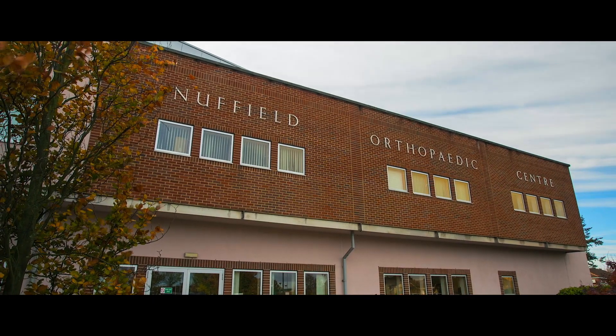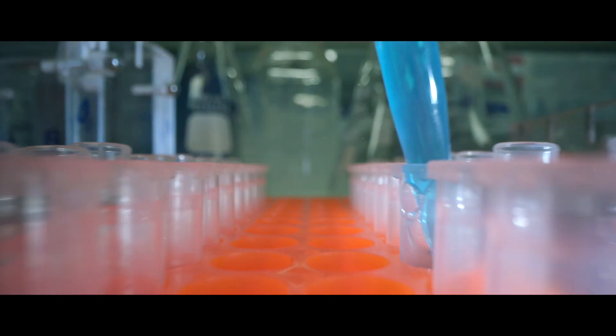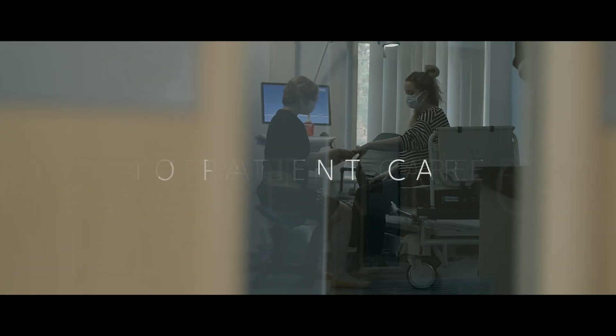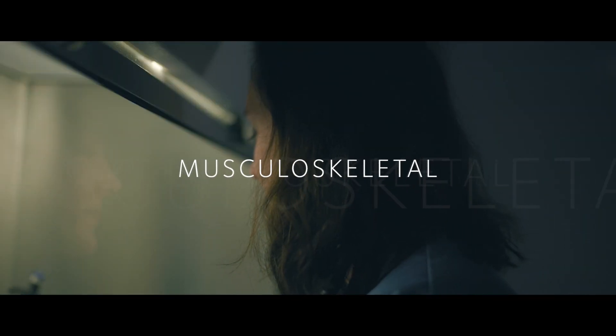Botner Institute is the largest musculoskeletal institute in Europe. We are based on the same site as one of the Oxford University Hospitals, the Nuffield Orthopaedic Centre, to try and bring basic and clinical scientists together, to translate discoveries to patient care, looking really across lots of different musculoskeletal diseases.